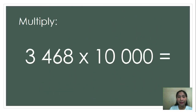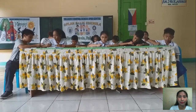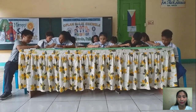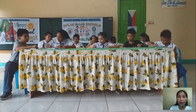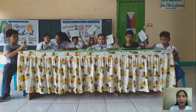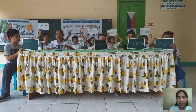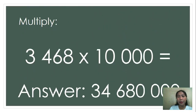Next, 3,468 times 10,000. Go! Stop writing. Show me your answer. So, the correct answer is 34,680,000. Amazing! You all got the correct answer.